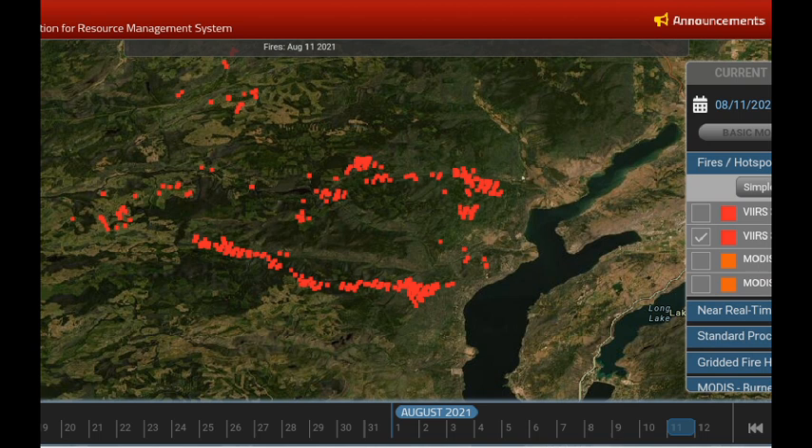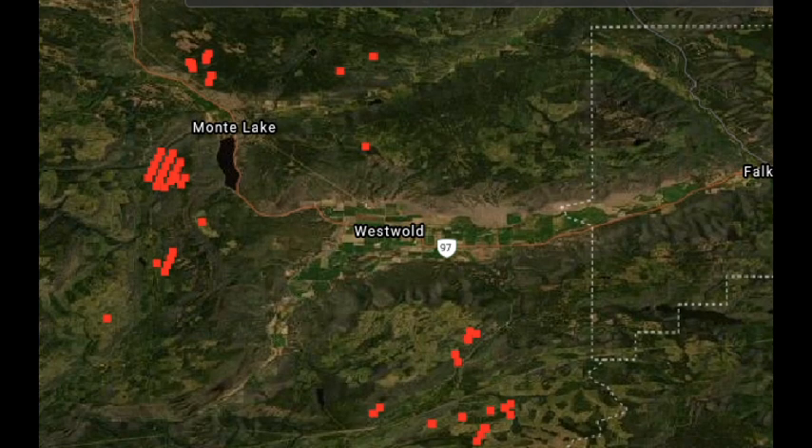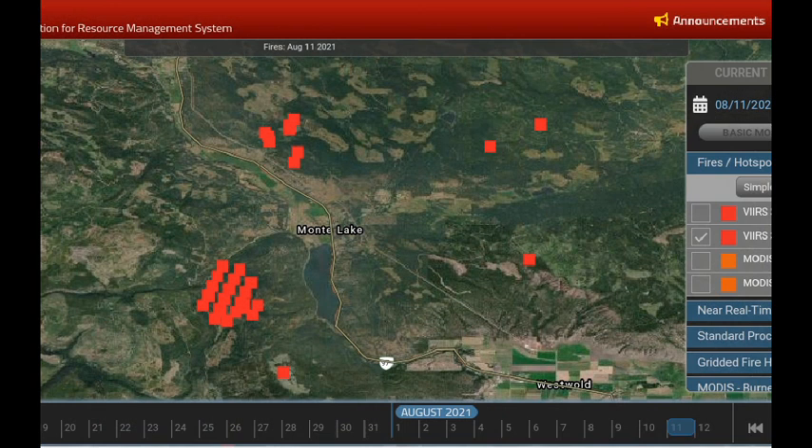I'm taking off all the satellite information except for the VIIRS Suomi so we don't see duplicate hot spots. We can concentrate on where the most recent data was collected. This is the Monte Lake area, and we see that controlled diagonal patch to the west of Monte Lake. There's also activity up in the Paxton Valley and a couple of spots that stretch east. I'm not seeing too much movement around Ingram Creek — that's to the southwest of Falkland — so I'm not seeing an approach of the fire towards Falkland.